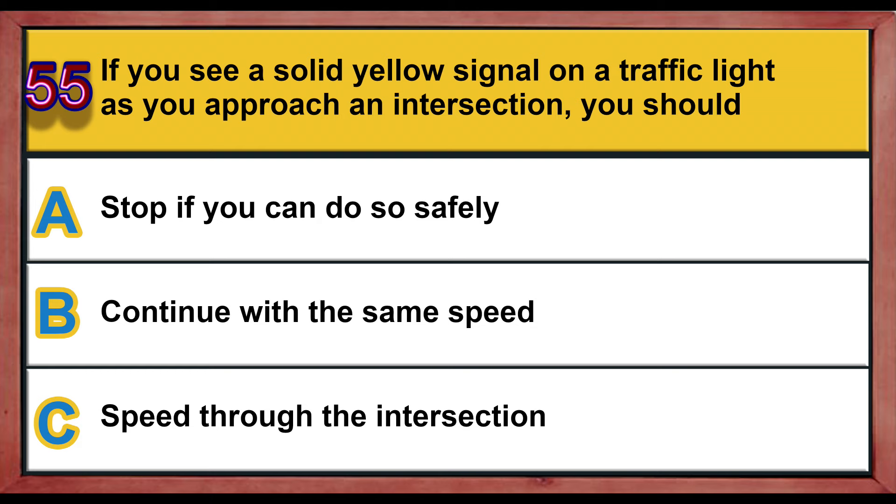Question number 55. If you see a solid yellow signal on a traffic light as you approach an intersection, you should: A) stop if you can do so safely, B) continue with the same speed, C) speed through the intersection. Correct answer is A: stop if you can do so safely.